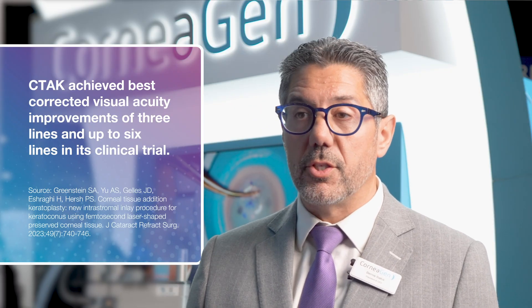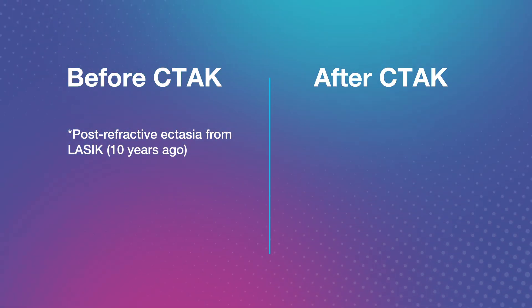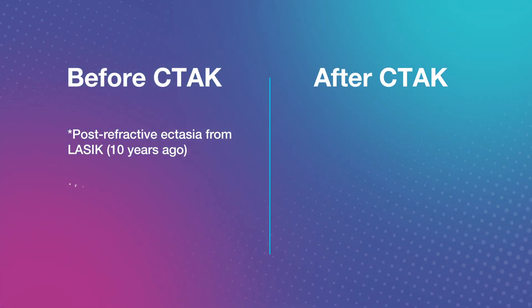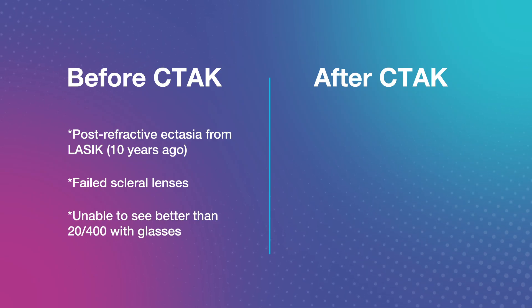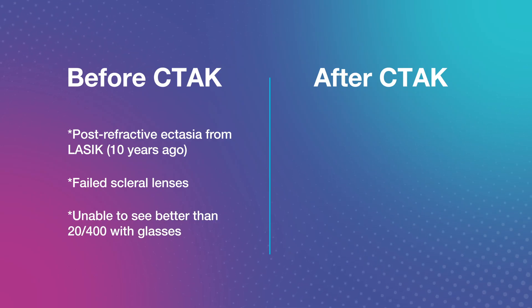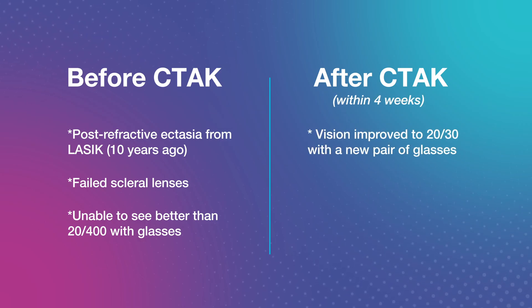I had a patient that had post-refractive ectasia from LASIK 10 years ago. She had failed scleral lenses and was unable to see better than 20/400 with glasses correction. We did CTAC surgery on her and within four weeks she was able to see 20/30 with a new pair of glasses.